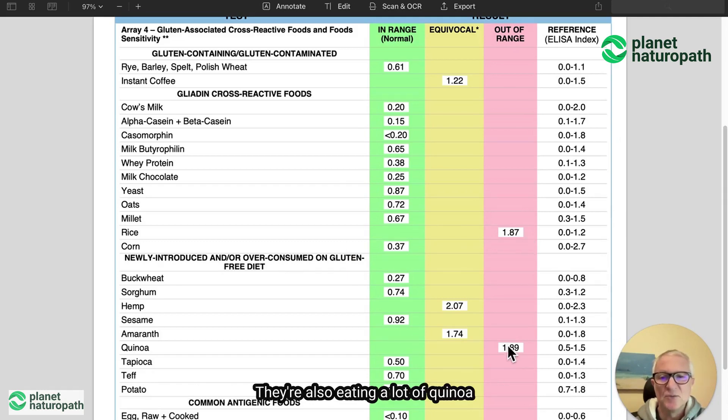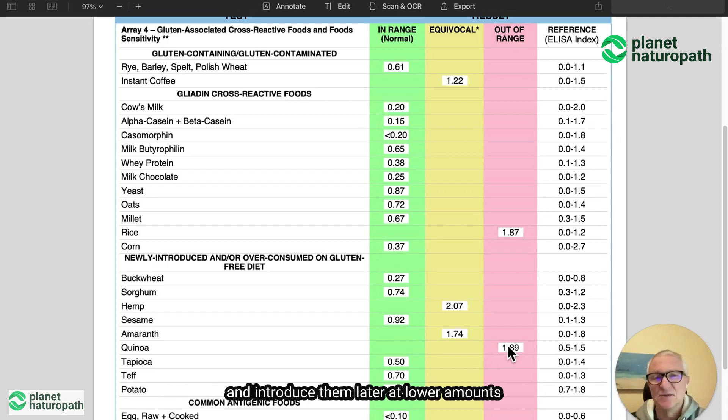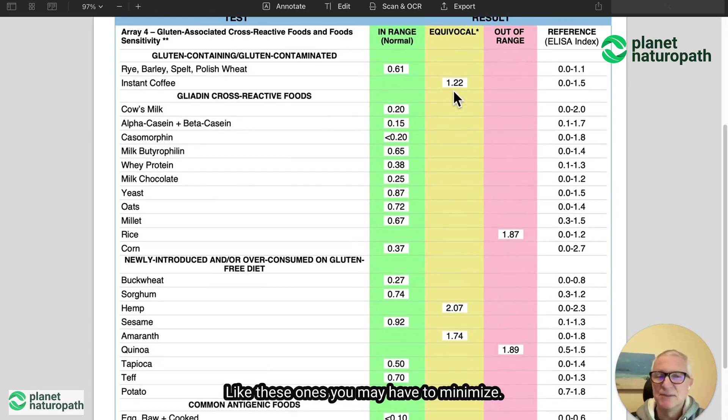They're also eating a lot of quinoa. So in the short term, we're going to cut those out from the diet and introduce them later at lower amounts and then see how they react. We also know from doing the Cyrex Array 2 that there was a little bit of leaky gut and other gut issues going on. This is an example of just a few foods that they may have to avoid or minimize.